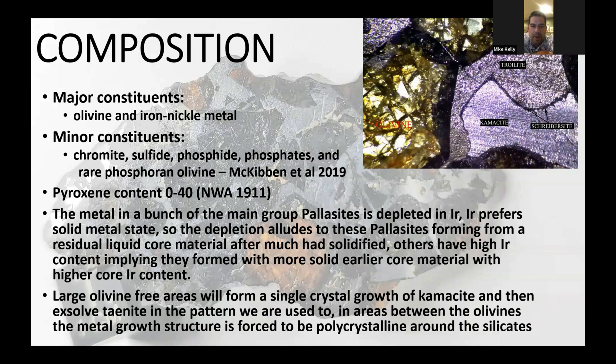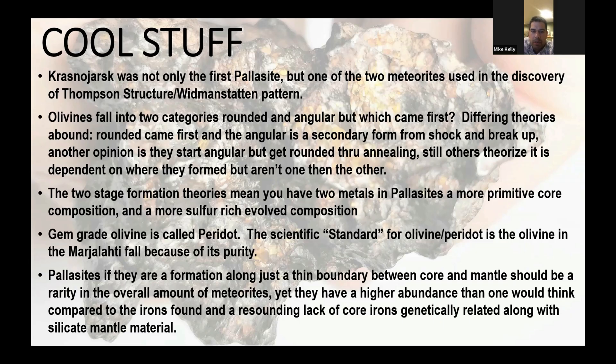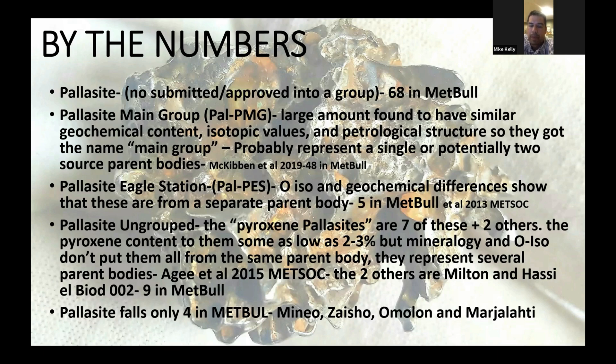Looking at the compositions, the two major constituents are olivine and iron-nickel metal, which we're used to seeing from the regular irons. Minor constituents include chromite, some different sulfides, phosphides, phosphates, and rarely you even get phosphorous olivine — that's olivine with a slightly higher phosphorus content, a couple percent. Krasnoyarsk was also one of the two original meteorites studied to identify the Widmanstätten pattern. There are 68 ungrouped pallasites in MetBull, and the majority fall into what they call the main group pallasites — those all have a similar isotopic triple oxygen ratio.